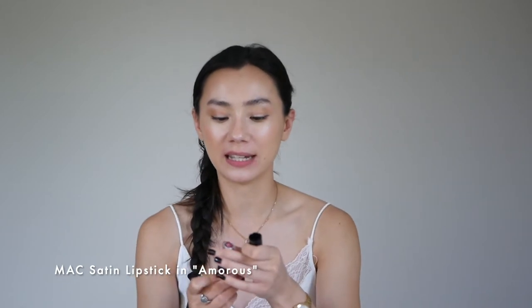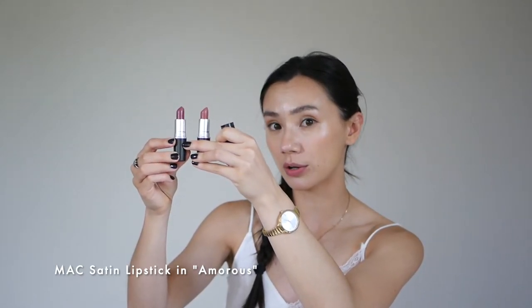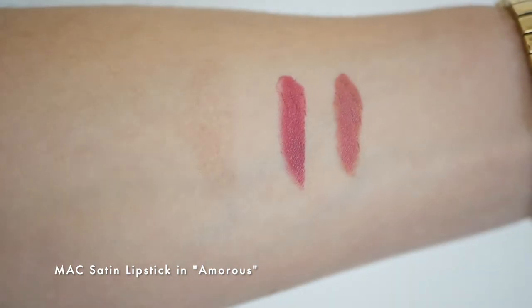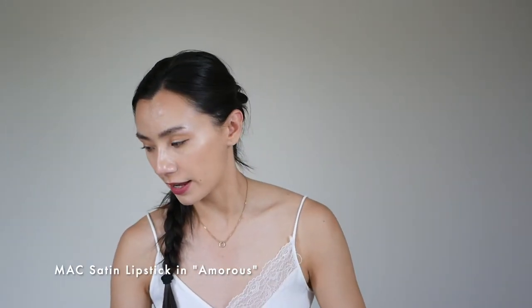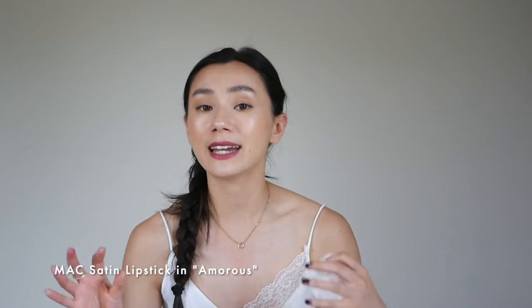The next one from the MAC satin collection is Amorous. Similar to Twig but deeper — it's slightly more cool-toned and more of a plum, a little bit deeper than Twig. This is the coolest-toned color in my collection. Twig is really great for spring and summer months, and Amorous is a deeper shade that looks gorgeous in winter or fall — more drama, more purple depth. I really like doing this with a dark brow and a little brown eyeliner. It's kind of like that Spanish look — like Dolce & Gabbana does on their runways with a deep red, but Amorous is like a purple version of that.